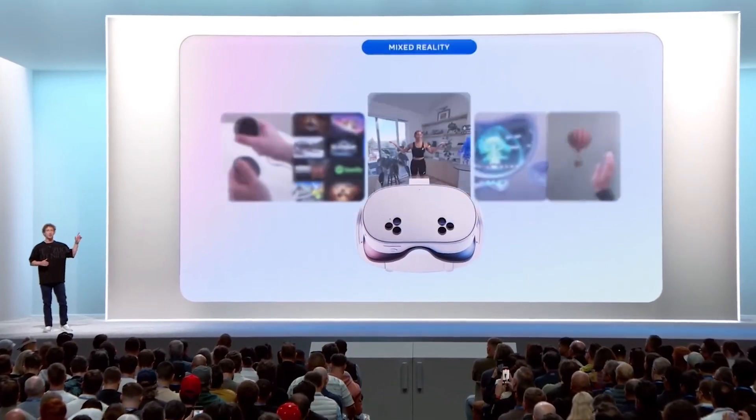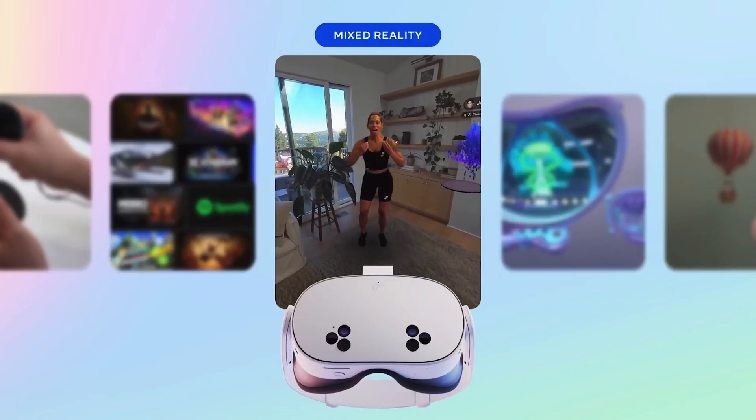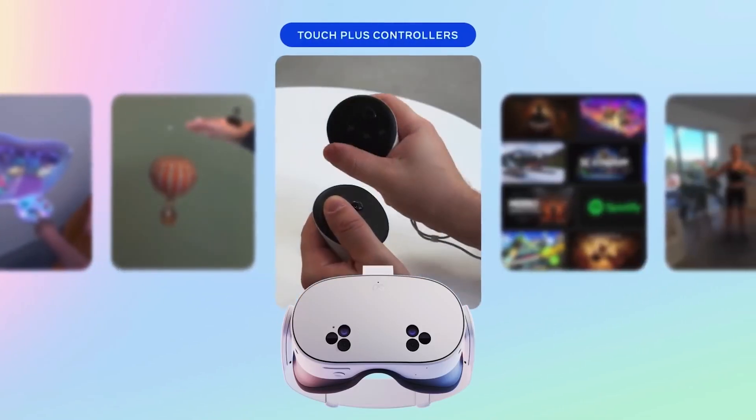Quest 3S has the same defining features as Quest 3: high resolution, color mixed reality, powered by the same processor, vivid pass-through, hand tracking that feels natural, and Touch Plus controllers for precision.